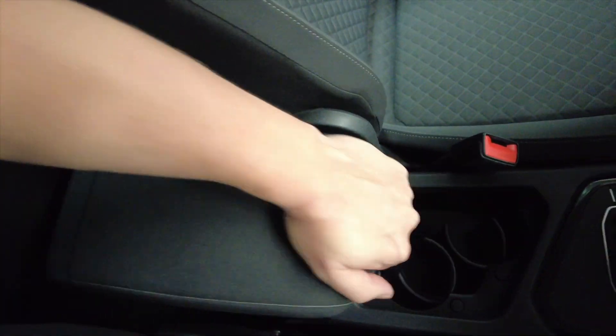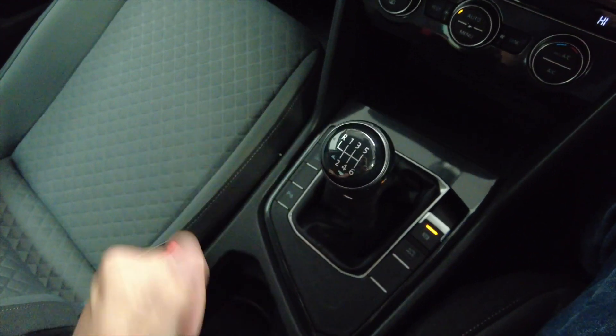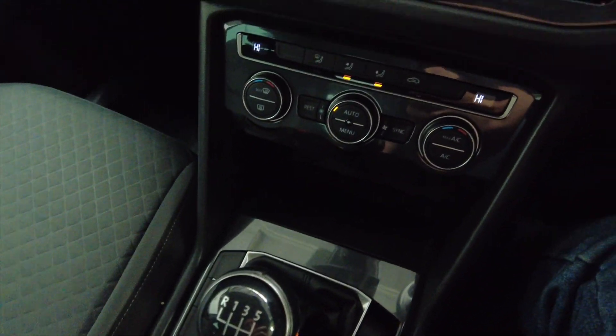Let's start her up. You can see here you've got a central armrest which lifts up to reveal some additional storage space, a couple of cup holders, your manual gearbox and then your climate control and air conditioning.